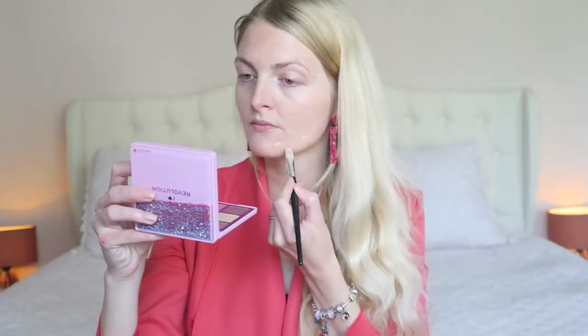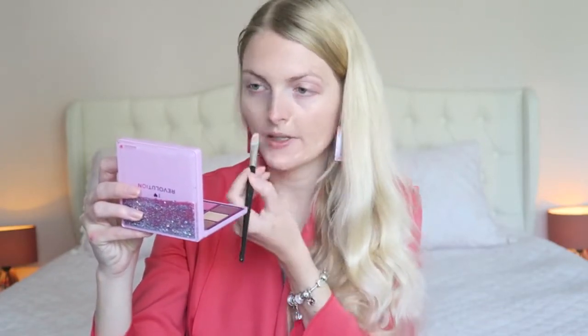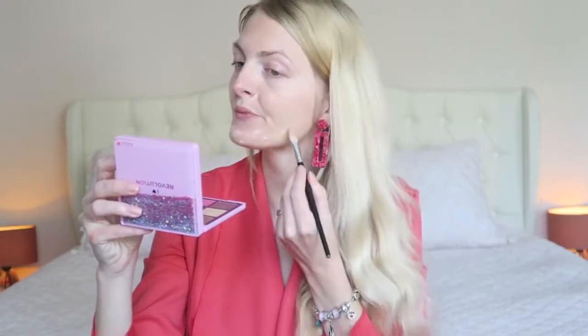This BB cream is very light coverage, but I do have some acne scars so I want to cover them up a little more. I'm going in with a concealer from Makeup Studio — this is number one — it's a creamy concealer that covers up these scars. I apply it where I have some redness, and also a little bit on my eyelid as a base for eyeshadow later.